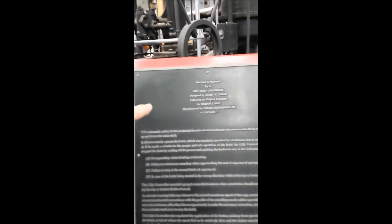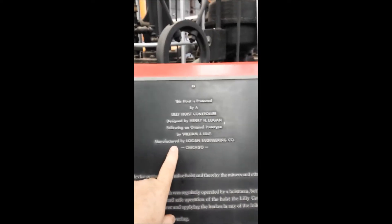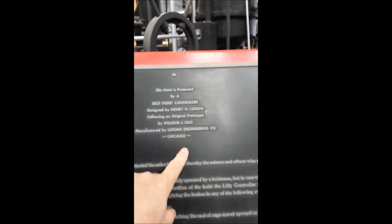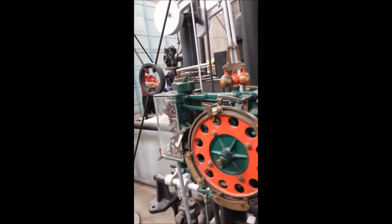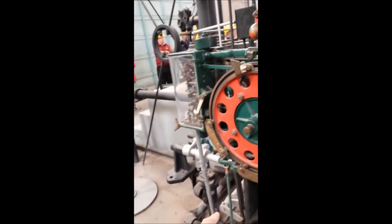Another interesting thing — the hoist is protected by a Lilly hoist controller, which I'd never heard of. It's designed by Henry Logan and manufactured by Logan Engineering Company in Chicago. Here is that controller: it's designed to prevent over-speed, and it's got an alarm on it, a centrifugal controller, and a complicated bunch of electrical components. And that's the nameplate.